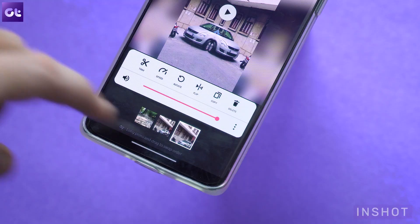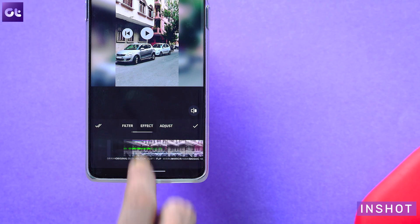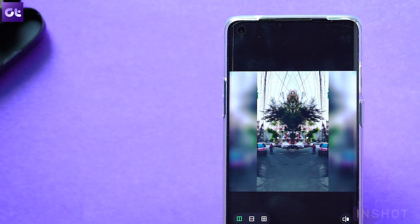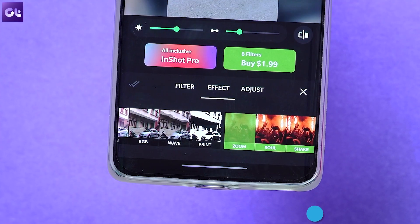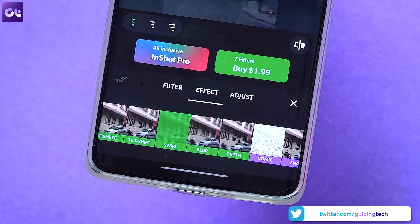Moving on, we have probably the most famous video editor out there — InShot. InShot is preferred by a lot of users simply because of the plethora of transitions and effects that it offers. There are glitch effects, stop motion, slow motion, and the ability to add stickers and frames. Yes, some of them are behind a paywall, but even the free version should be sufficient for most users.